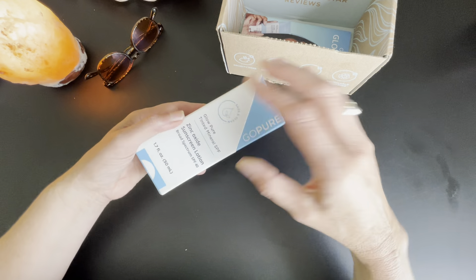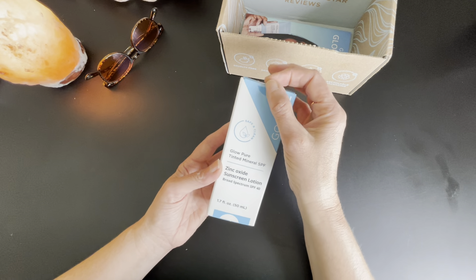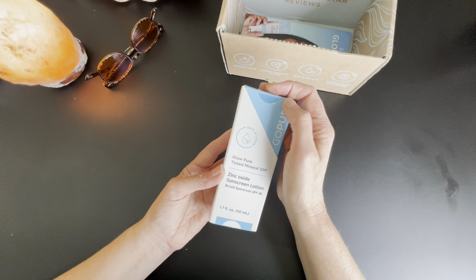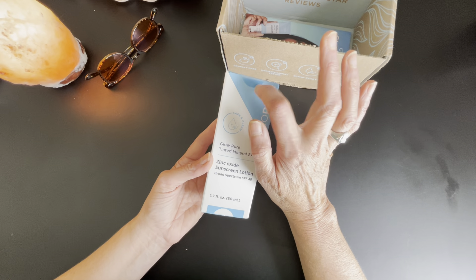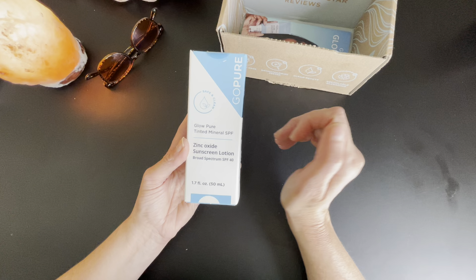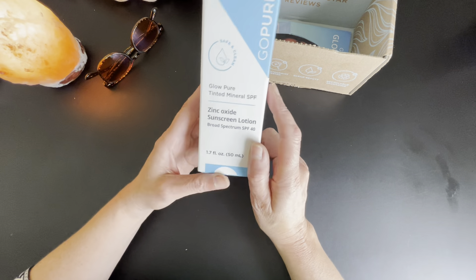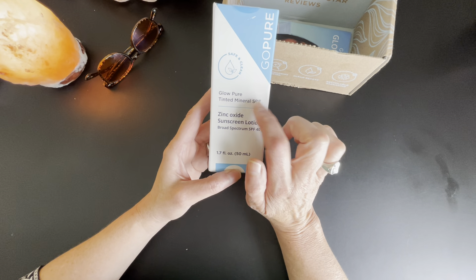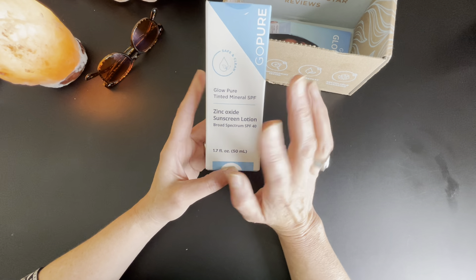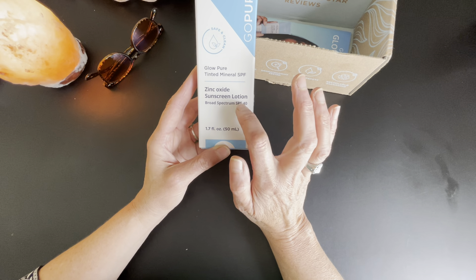So this is the product — it says GoPure. I tried to film this earlier and it didn't work, so I had kind of peeled the stickers — just so you know it didn't arrive that way. It says 'safe and clean.' It's called Glow Pure Tinted Mineral SPF — I use tinted mineral SPF on my face every day, in winter and summer. It's a zinc oxide sunscreen lotion, broad spectrum SPF 40.